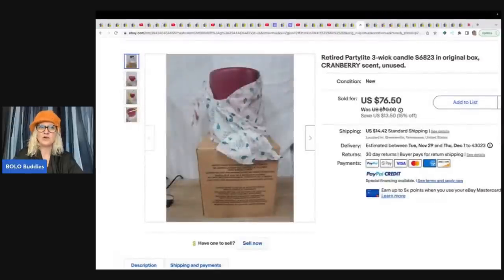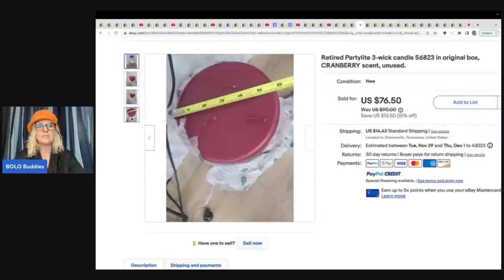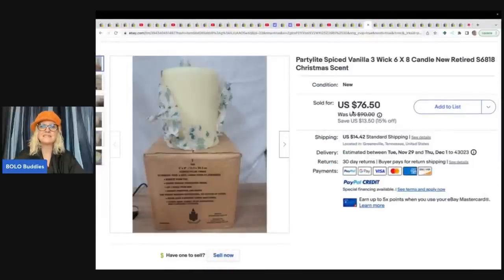This one kind of caught me off guard. I did do a video on candles that sell for big money over on my Sourcing with Bolo Buddies channel. Retired and discontinued candles can go for a lot of money. This one is Party Light — a three-wick candle. Most Party Light is bread and butter, but these three-wick candles are retired and they sold for $76.50 each. These came from a cousin's estate.